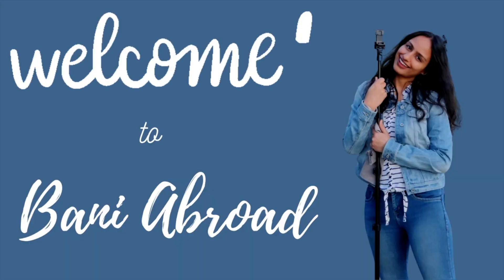Hi, welcome back to Bani Abroad and I'm here again with Ishan. We are going to help you ease into your journey from India or from your home country to Canada with the cheapest flight and the best hotel.